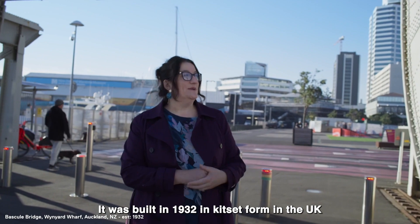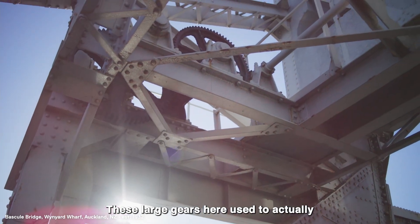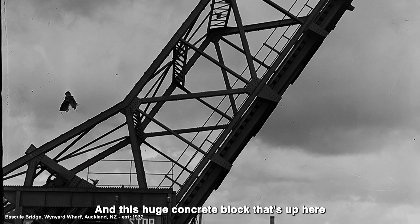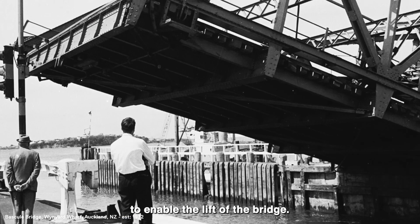It was built in 1932 in kit set form in the UK and shipped over here. These large gears here used to actually drive the bridge to lift, and this huge concrete block up here acted as a counterweight to enable the lift of the bridge.